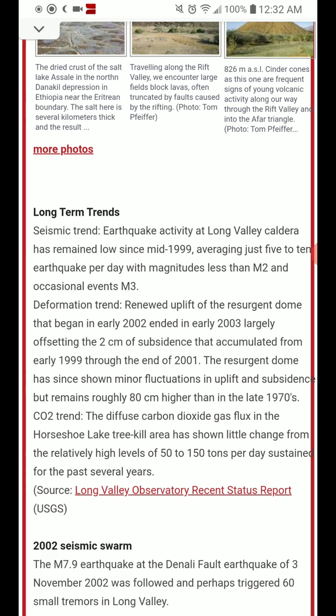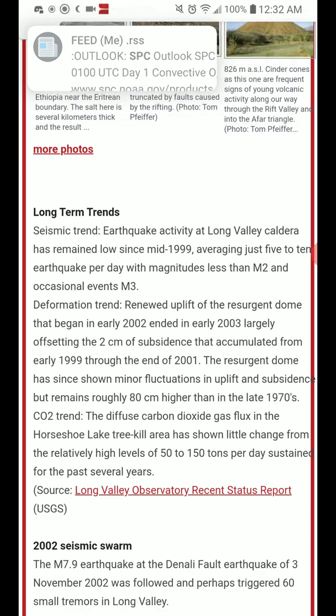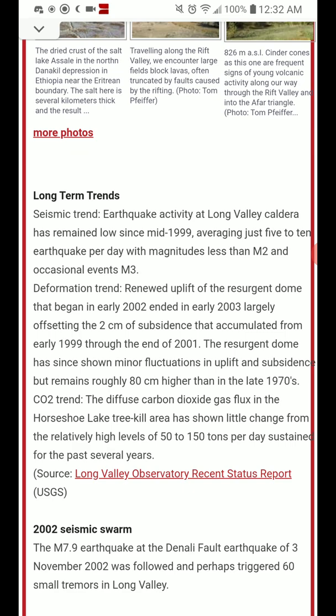Deformation trend: renewed uplift of the resurgent dome that began in early 2002 ended in early 2003, largely offsetting the 2 centimeters of subsidence that accumulated from early 1999 through the end of 2001. The resurgent dome has since shown minor fluctuations in uplift and subsidence, but remains roughly 80 centimeters higher than in the late 1970s. The CO2 trend: diffuse carbon dioxide gas flux in the Horseshoe Lake tree-kill area has shown little change from the relatively high levels of 50 to 150 tons per day sustained for the past several years.